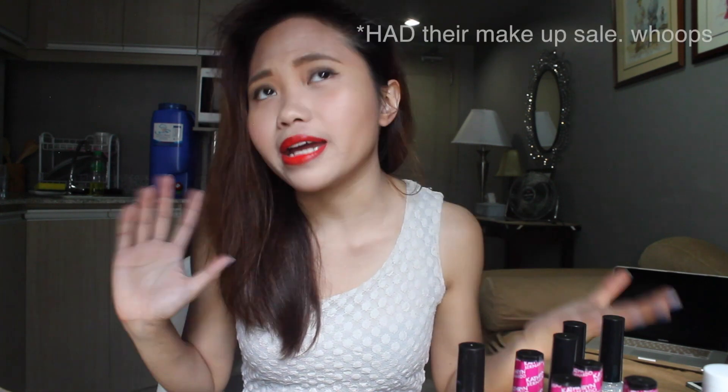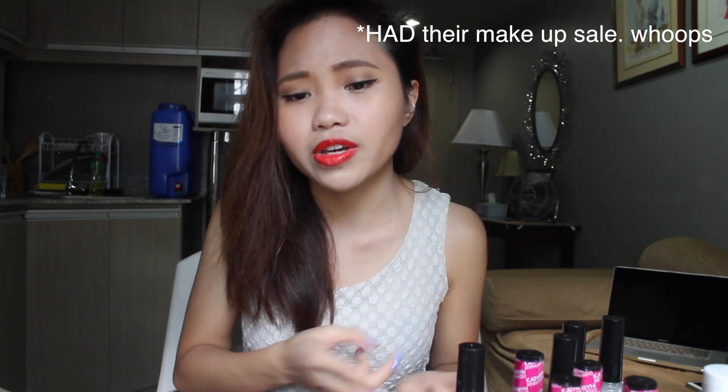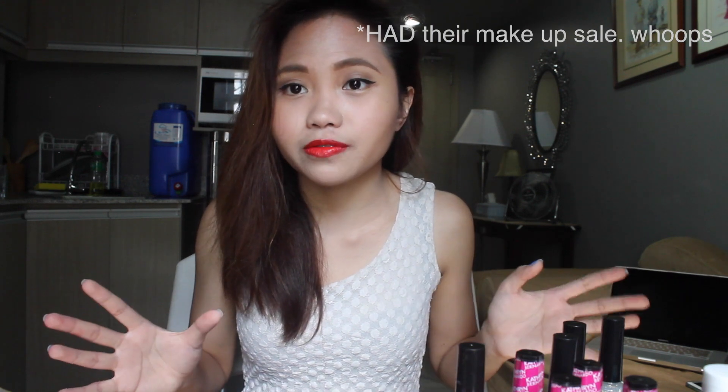So finally, makeup stuff! Maybelline is having their May Madness makeup sale — their lipsticks and mascaras are 100 pesos off, their lip balms are 15 pesos off. Starting off with the lip balm, I got two: the Maybelline Baby Lips Pink Glow in Pink Blast, and their Electro Pop in Pink Shock, which I love, love, love. And then I also repurchased their Falsies mascara.